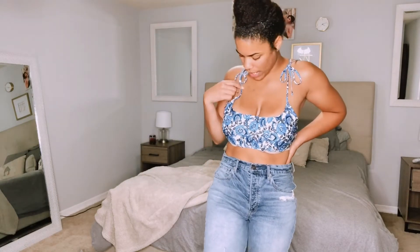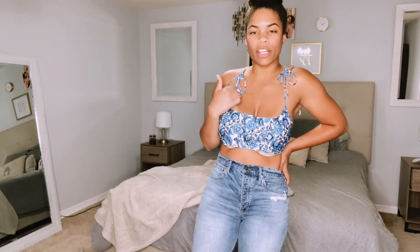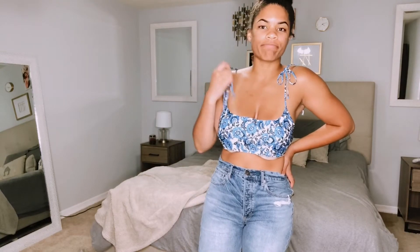This top is obviously a no — it does not fit very well at all. The straps have a lot of room but it's just way too small. I feel like if I had gotten a larger size it would be too baggy around my waist, which is a perfect size. So this is not something I would wear at all; I'm probably just going to leave this one at home.